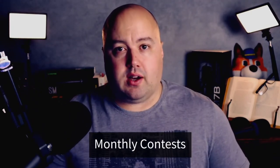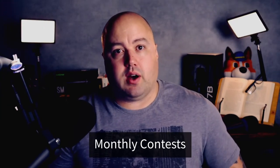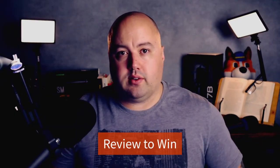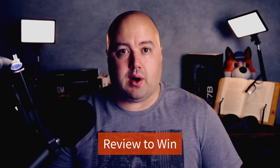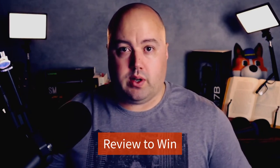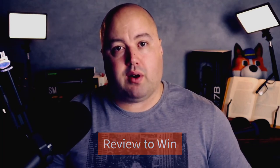Number twenty-four are monthly contests. If you want people to keep engaging with your business, monthly contests can help. Your audience will come to expect your contest each month and will come back to engage and enter. Number twenty-five is review to win. Customer testimonials and reviews are the best way to convince new visitors to buy your products. You can get more feedback by running a contest asking users to leave a review to enter. It's a win-win — you get powerful social proof and the participants get the chance to win a fantastic prize.